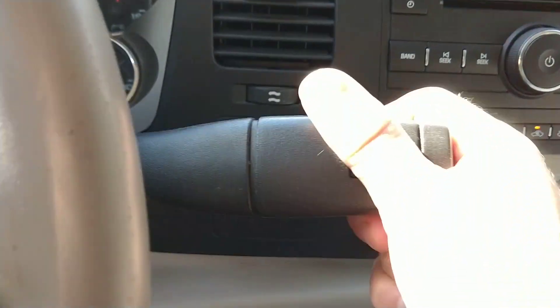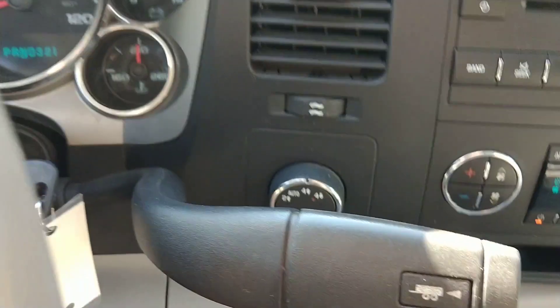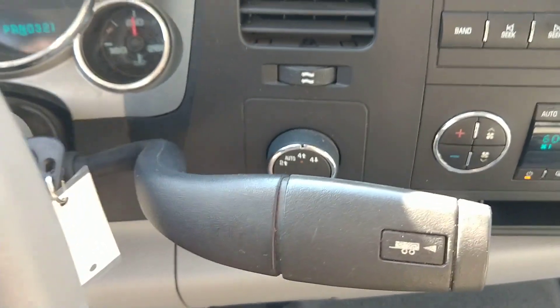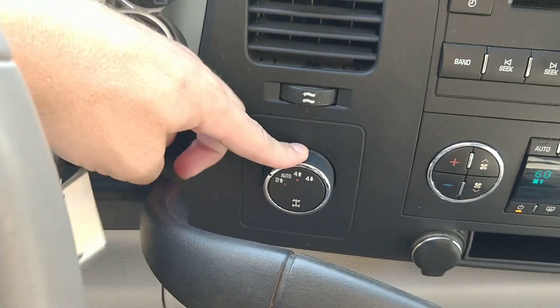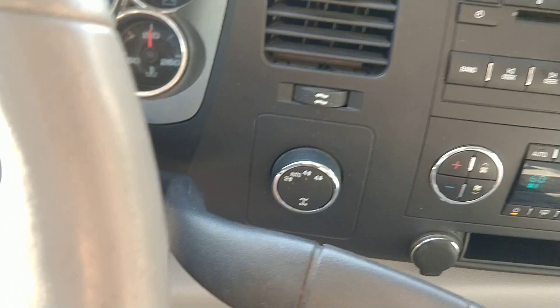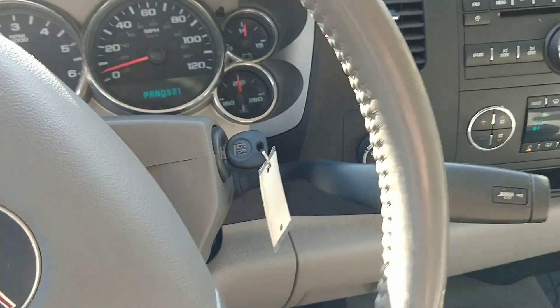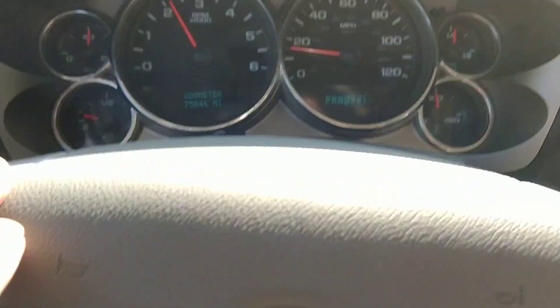I'm going to go back to neutral and then back to four-high — you just have to stay in neutral. Then we'll go to drive and back to two-high. I'll test drive it here for a second, but yeah, it's a really nice truck. Rides good, looks good.